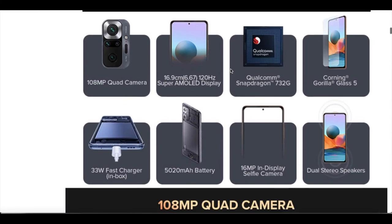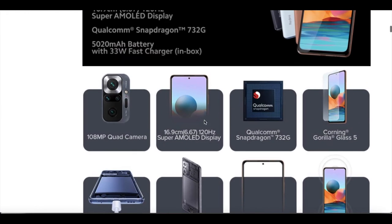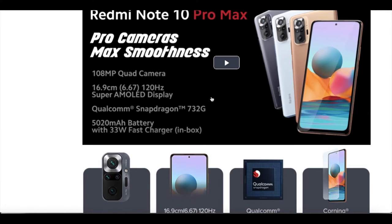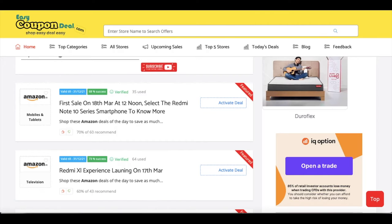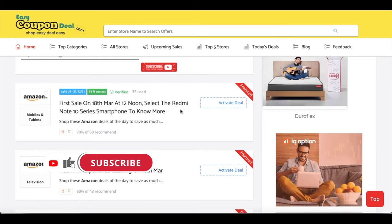I don't know which product is good or better for you. That is why easycoupondeal.com helps — shop easy, deal easy — so you can see all the details of the product and the price, which will be better than Amazon.